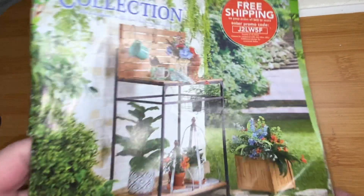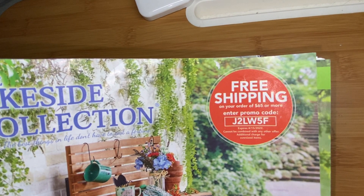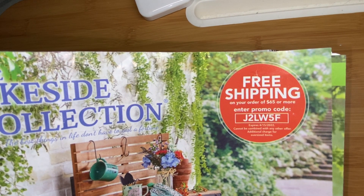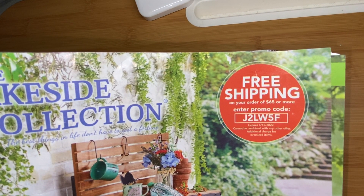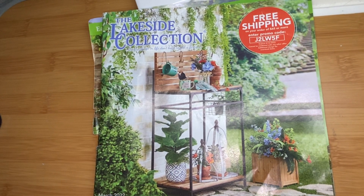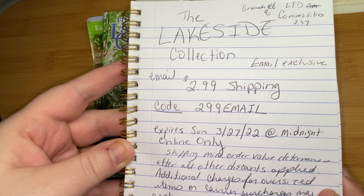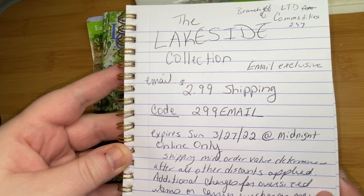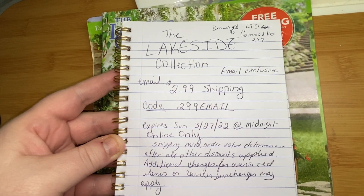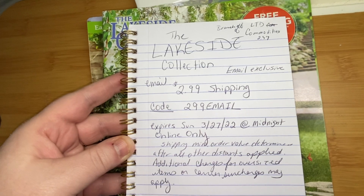There's a catalog code here. If you're interested, it's free shipping on orders $65 or more, and the code is J2LW5F, expires 4-15-2022. I also had an email one if anyone is interested. Lakeside Collection is a branch of LTE Commodities, so they also have the same thing going on — this is online only.